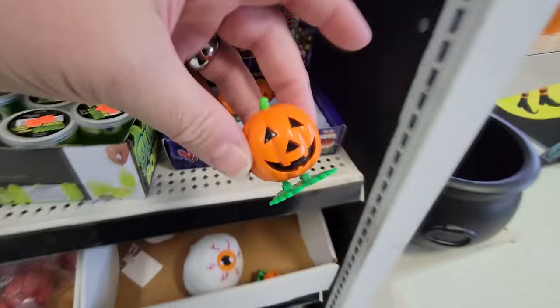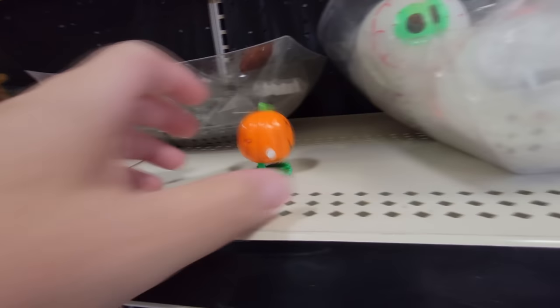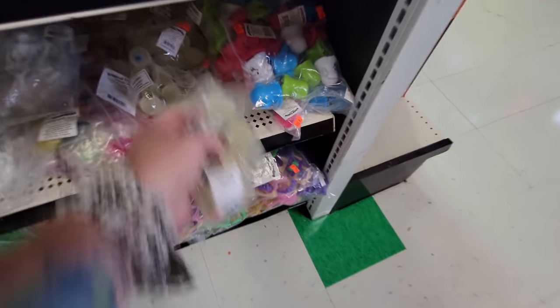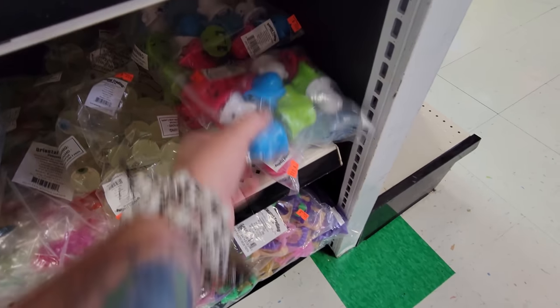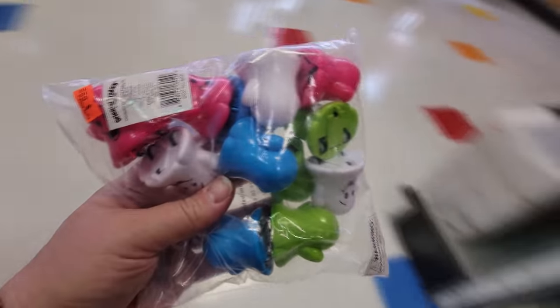This is definitely not vampire teeth but it's like a wind-up pumpkin. Let's see if he works — oh, how cool is that? Look at that. Bouncy pumpkin. Bags of bouncy ball eyeballs. You could have such an awesome party with this stuff. Little ghosts that you pull back and then they run.